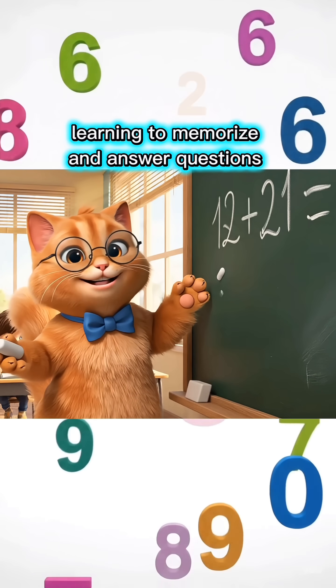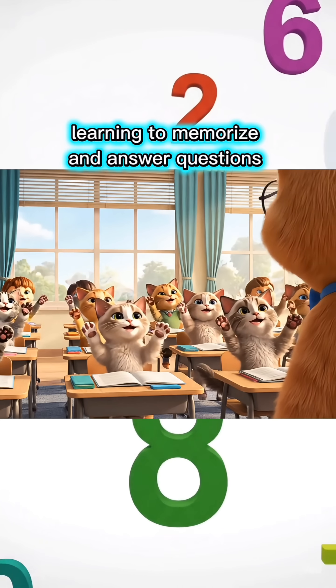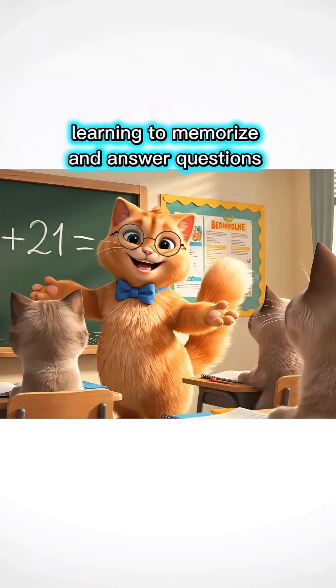Twelve plus twenty-one equals how much, children? Thirty-three, Miss Teacher! You're so smart! Come on, let's move to the next lesson!